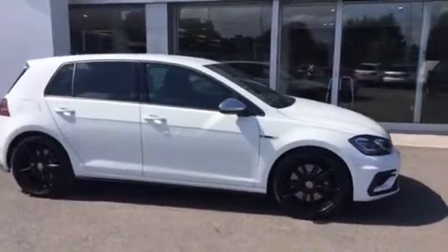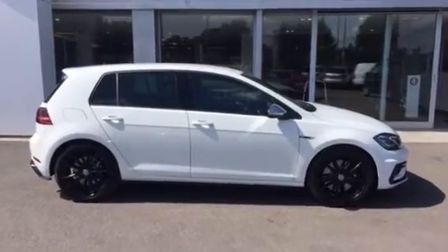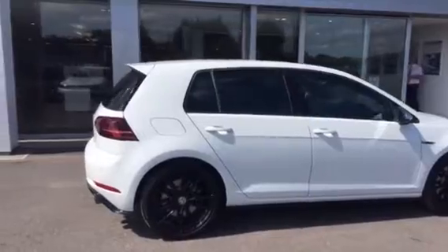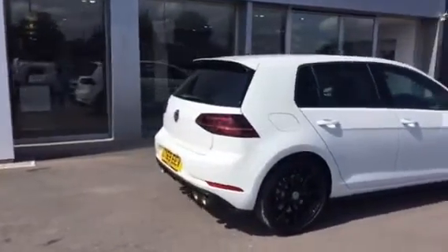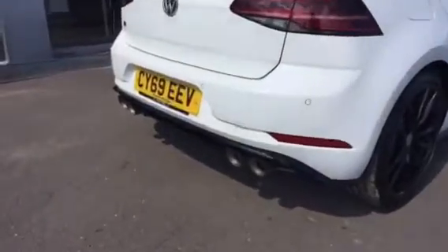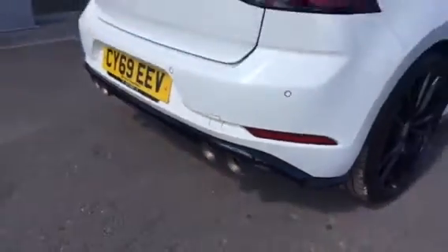This car is on a 69 plate and looks absolutely fantastic with the white on black wheels. It's got the silver chrome mirrors. Around the back you'll see it's got the Akrapovic optional exhaust, which sounds absolutely fantastic in sport mode, and you'll notice the Akrapovic symbol on the sides of the exhaust.